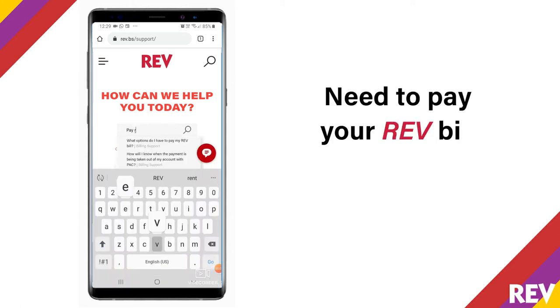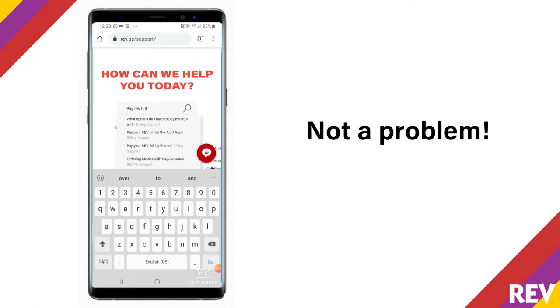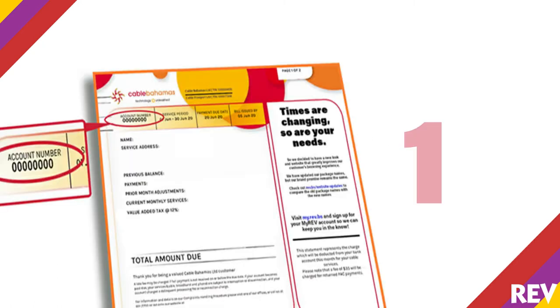Hey you! Need to pay your Rev bill via phone? Not a problem. Follow these five simple steps. Number one, have your eight-digit account number ready and on hand.